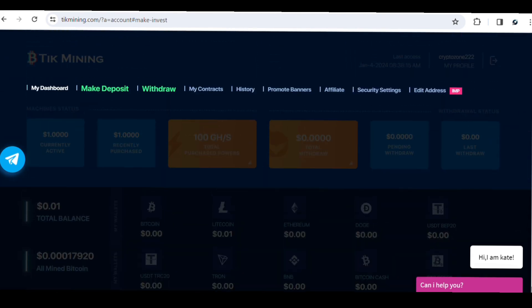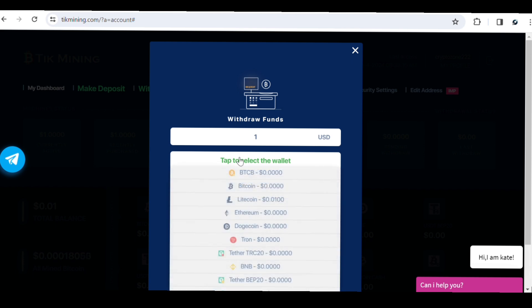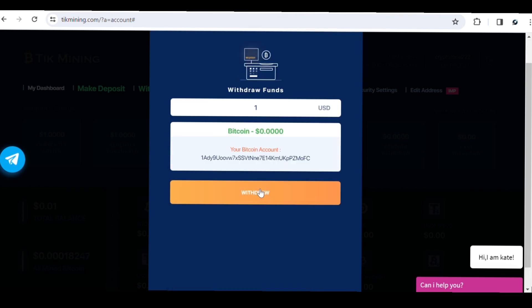To withdraw, go to the withdrawal page, enter the dollar amount you want to withdraw, and select the coin you want to withdraw. Currently I can only withdraw Litecoin since I have about 0.01 Litecoin, but the minimum withdrawal is five dollars. To withdraw Bitcoin, select Bitcoin, click Withdraw, and your withdrawal address — which you entered during sign-up — will automatically populate.